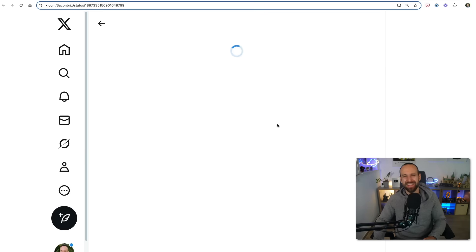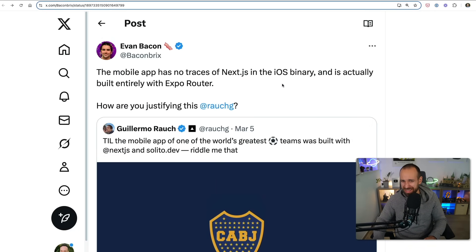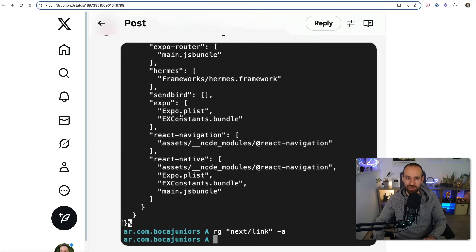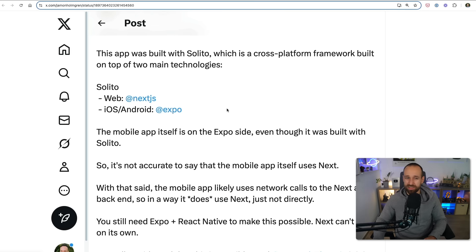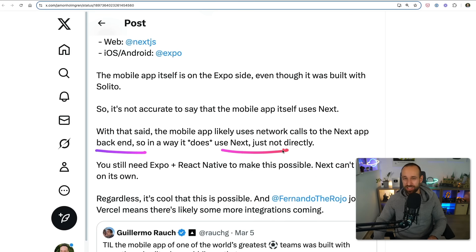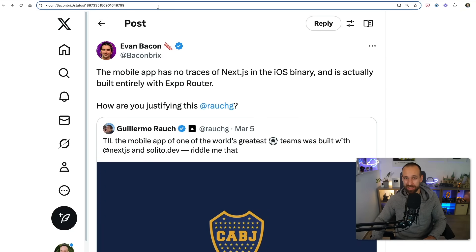Things are already getting spicy between Guillermo and Evan Bacon. Guillermo posted about an application built with Next.js and Solito, and everyone was asking how that mobile app was built with Next.js, since there's nothing in the iOS binary. Evan went deep into the code and found absolutely no Next.js in the binary of that application. Our mediator Jamin Holmgrim put everything into perspective: probably the reason Guillermo said that is because Solito uses Expo, and the Expo application uses a backend which is Next.js — so the application is using the Next.js API. The wording was probably not correct, maybe intentionally so, but it shows things are already getting spicy between Expo and Vercel.